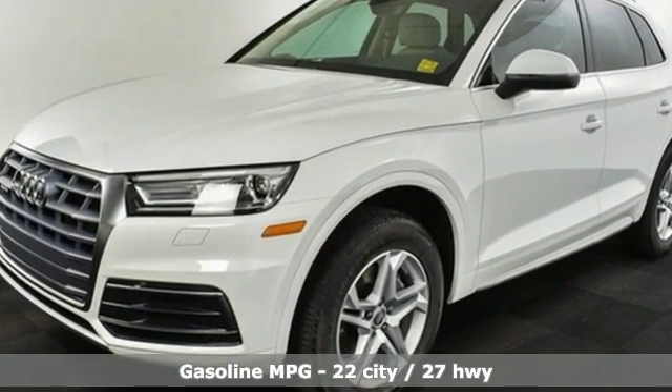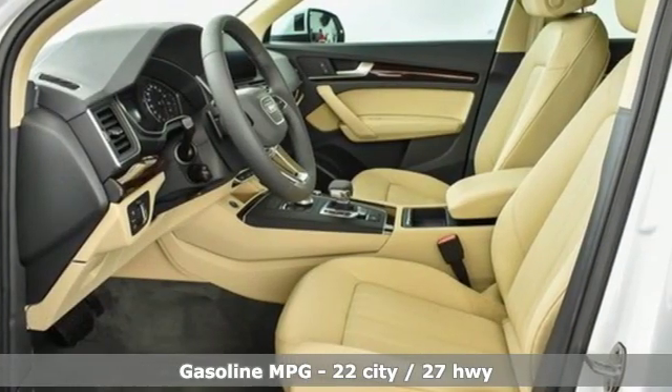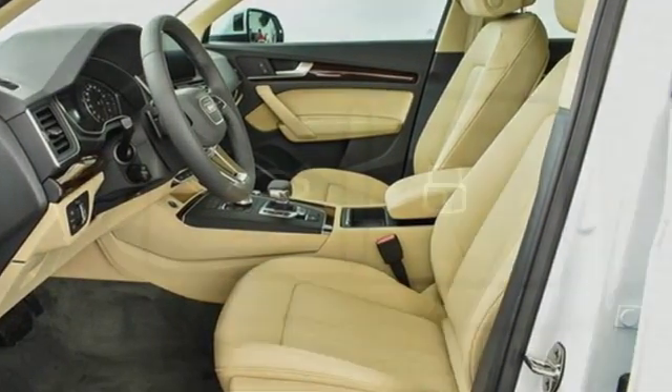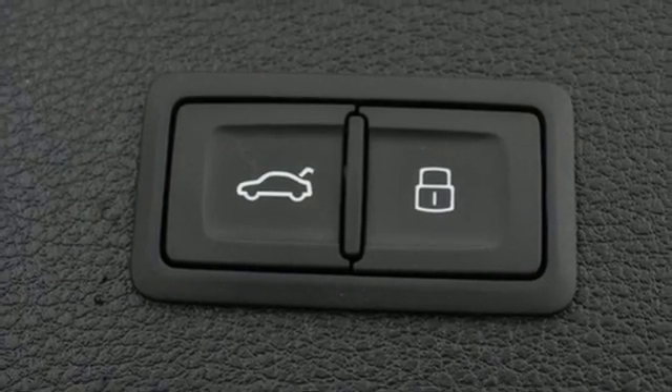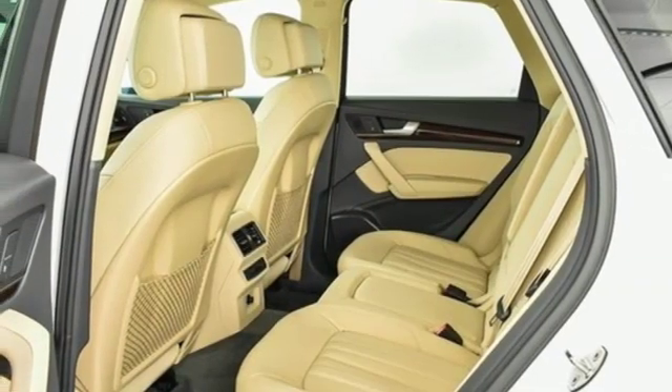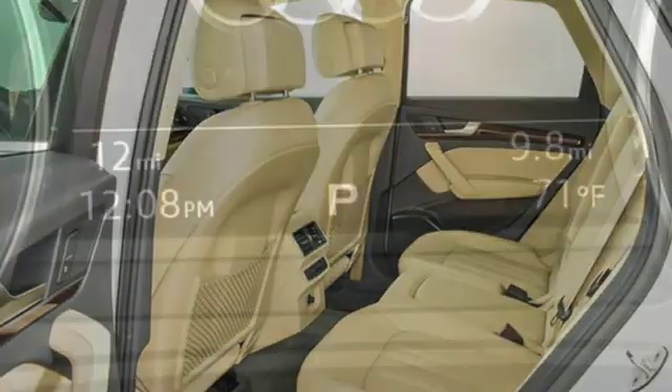Intercooled turbo inline four-cylinder engine, gas pressurized shocks, streaming audio, power heated mirrors, front heated leather bucket seats, auto-dimming rearview mirror, external memory control.